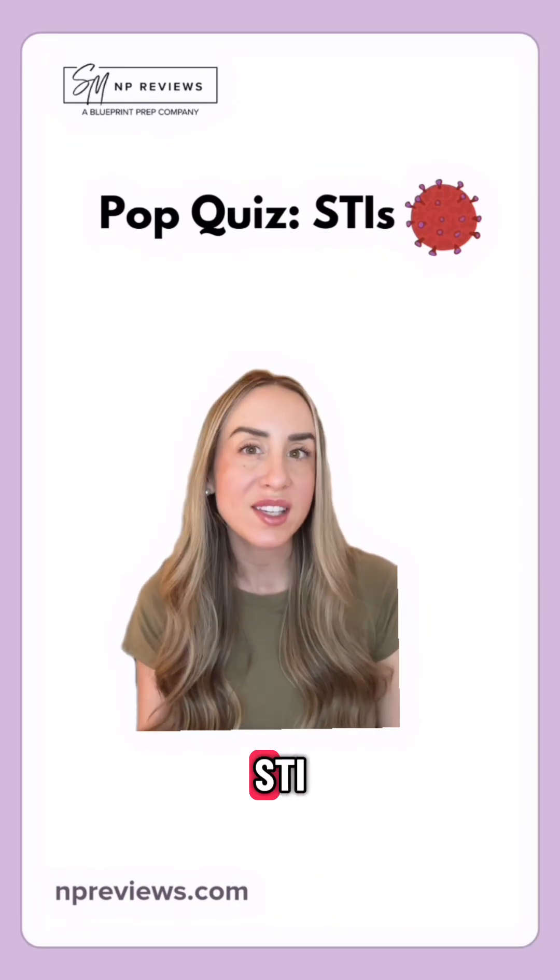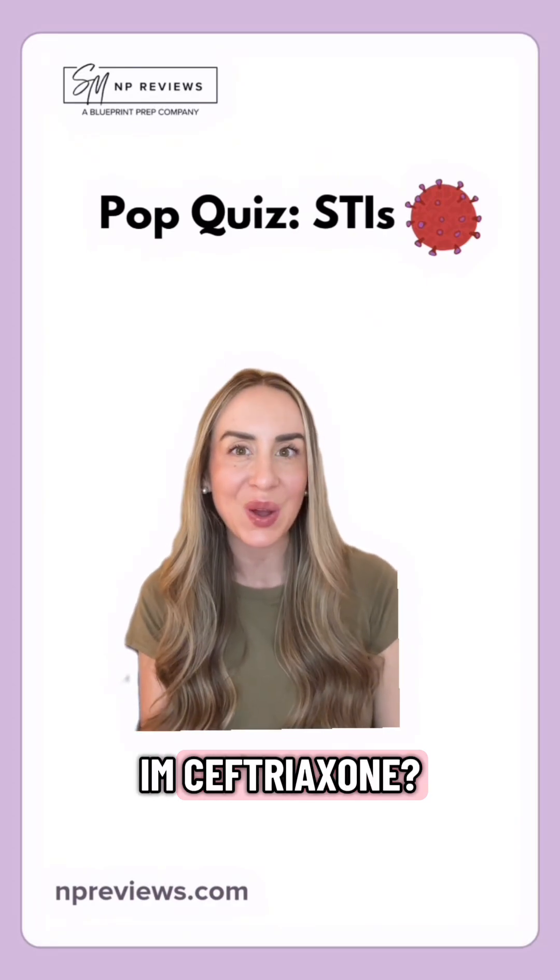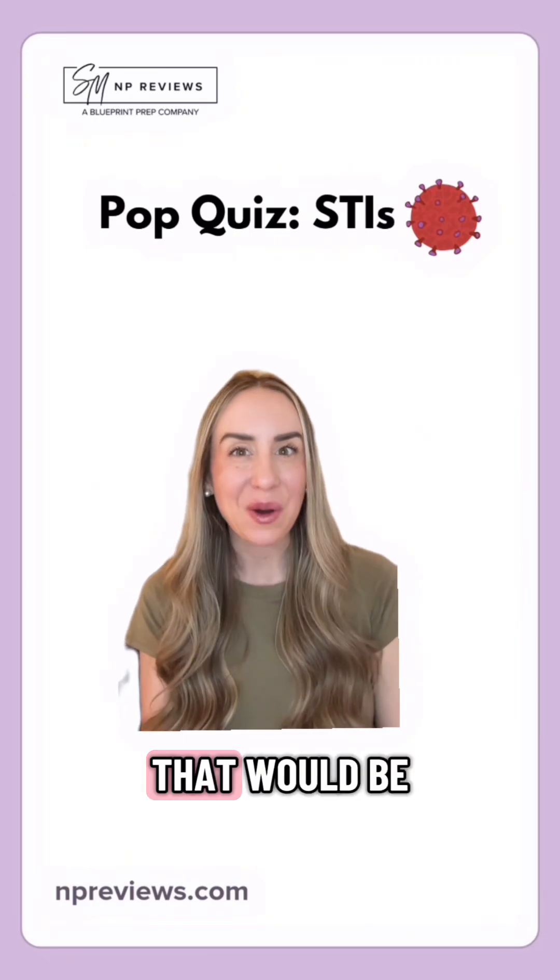Next up, which STI is treated with IM ceftriaxone? That would be gonorrhea.